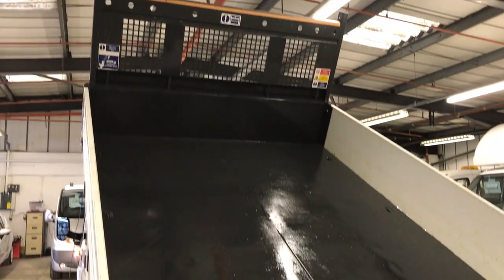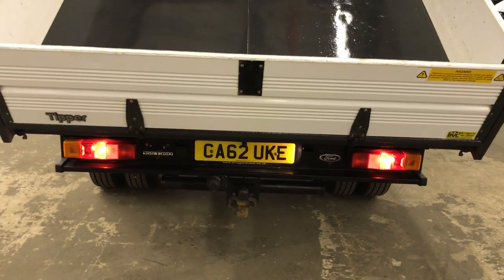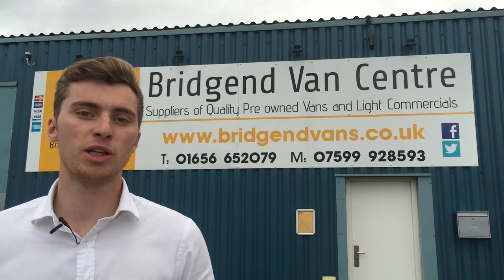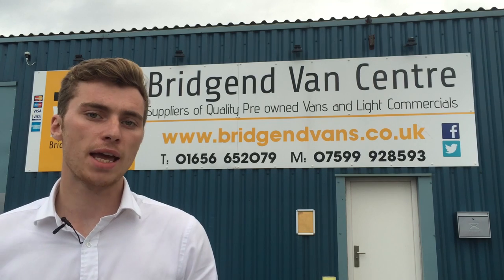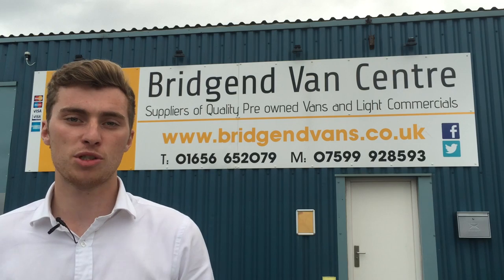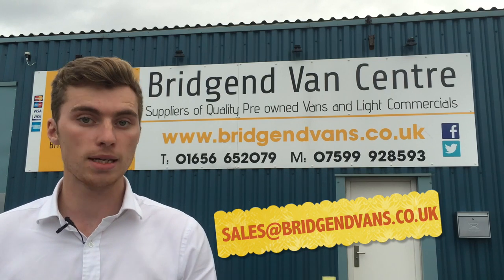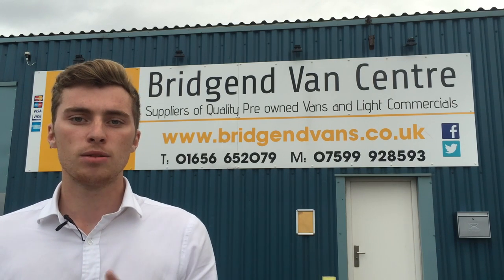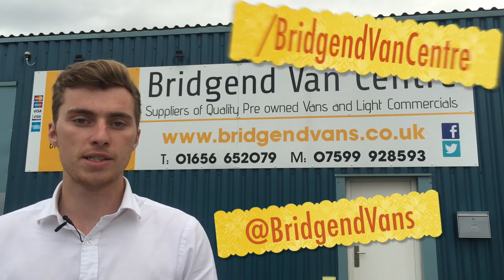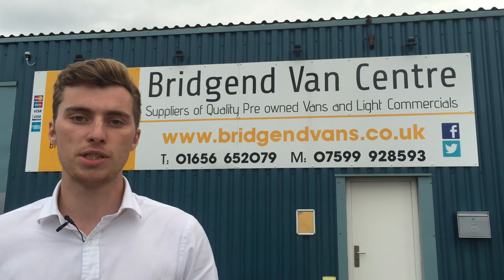Check out the description of this video for the full finance example on this tipper. Thank you very much for watching this video walkthrough. If you'd like to make an inquiry on the vehicle, book a test drive, or ask any questions, feel free to give us a call on the numbers displayed behind me, or alternatively send an email to sales@bridgeendvans.co.uk and we'll pick that up straight away. Also be sure to head over to our website and Facebook and Twitter pages for all of our latest deals, finance offers, and everything else going on in the company to stay completely up to date.